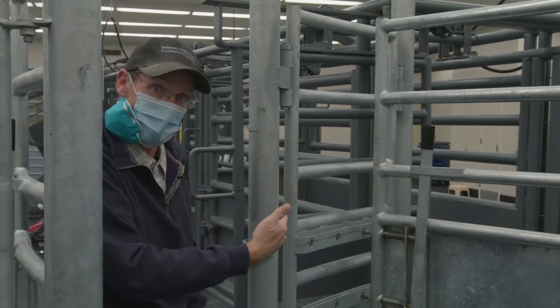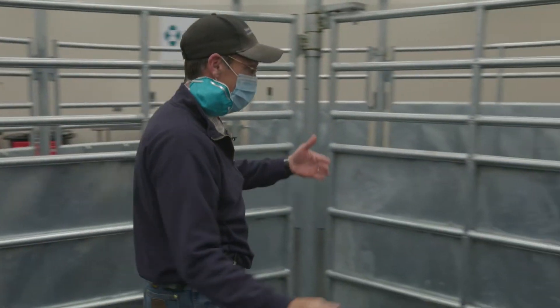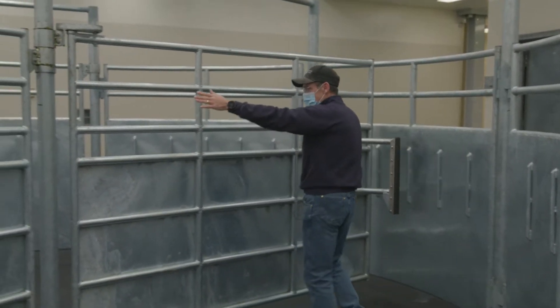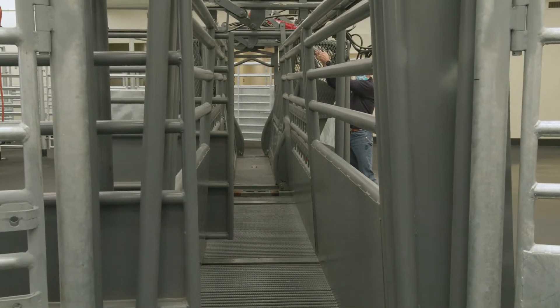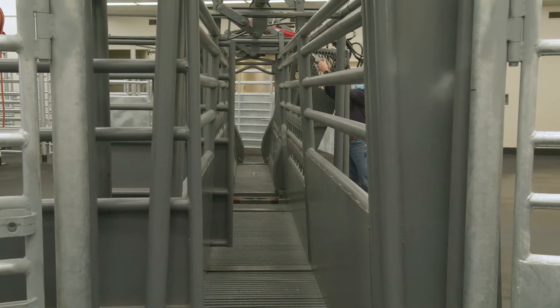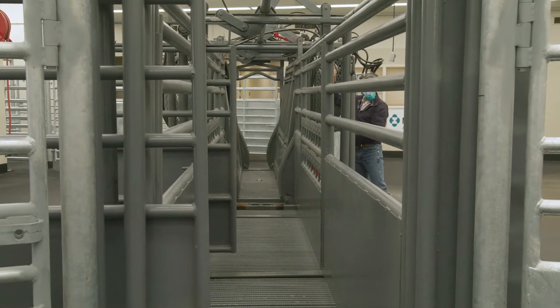We can also run it as a tub and just sweep them into the alley, which is great. It's all hydraulic — the gates and the alley itself are adjustable, so we can accommodate large cattle, calves, whatever we have.